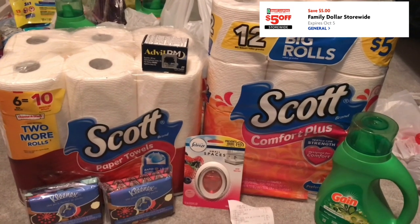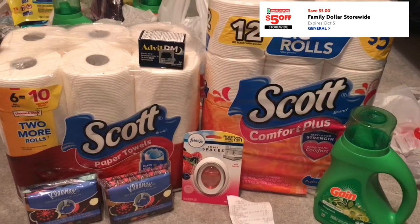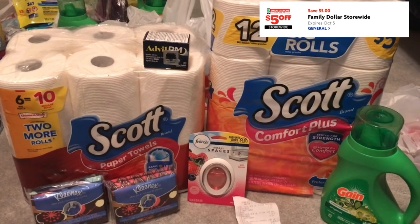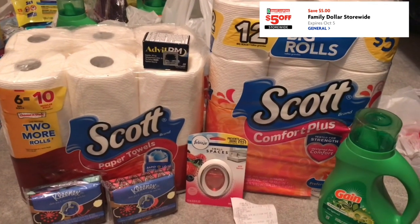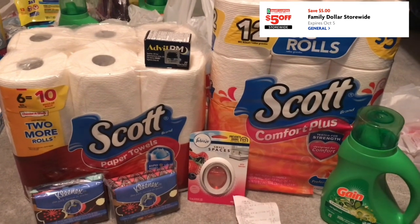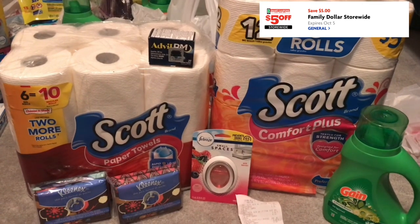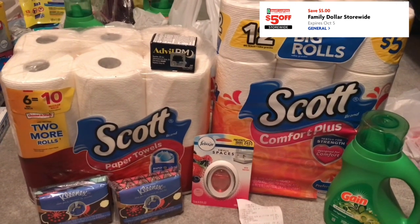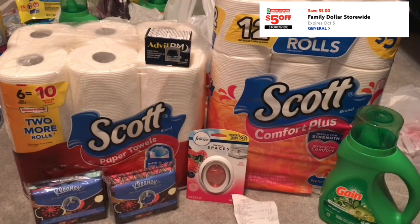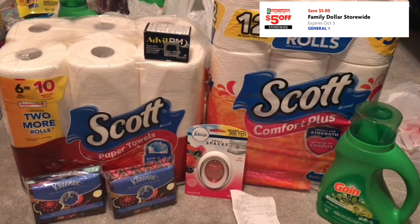Store prices vary. At this store the Advil PM was $5.25, and then I went to a different store and it was $5.50 — and those stores are like three minutes from each other. So always look at your prices at your store, get your calculator, and add them up to make sure your total hits that $25 threshold. Because if not, the $5 off $25 won't come off. Store prices vary — please make sure you get your calculator out and do that part, and yeah, it should work out good.